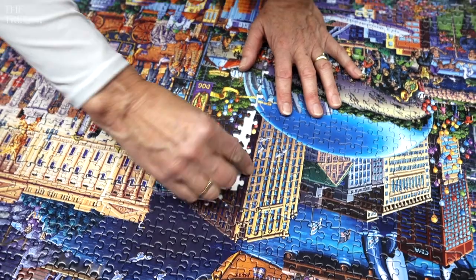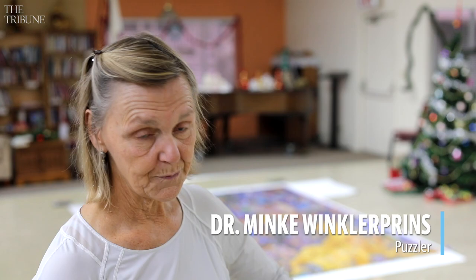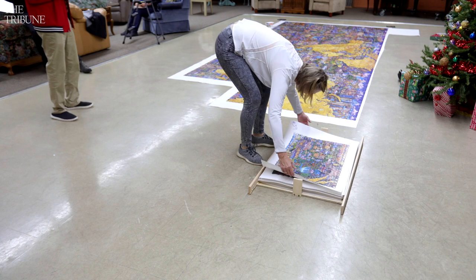It's 60,000 pieces. The finished dimension is 8 feet by 29 feet. Fortunately, it came in 60 bags with 1,000 pieces for a 1,000-piece separate puzzle.